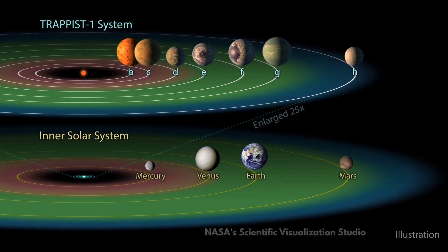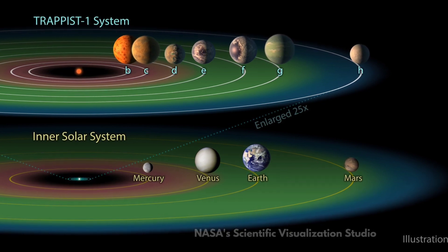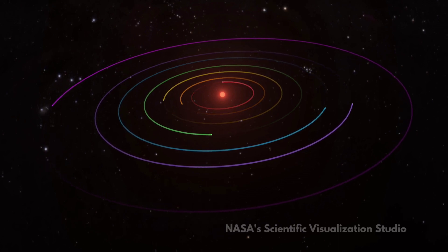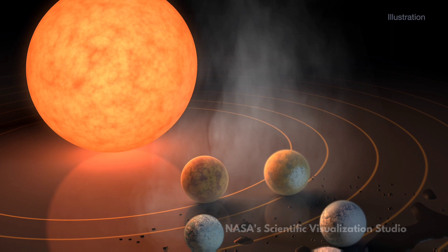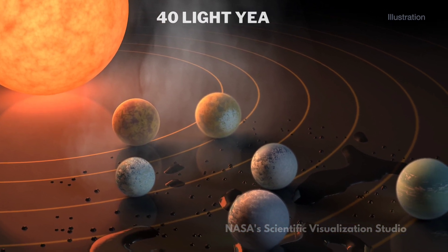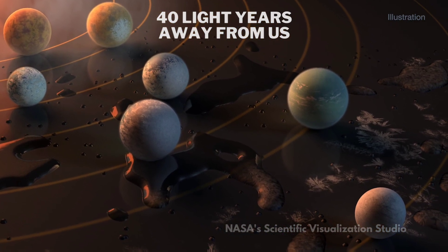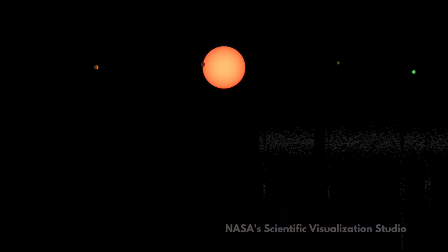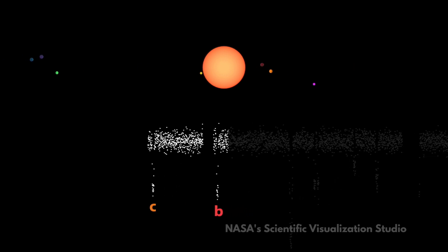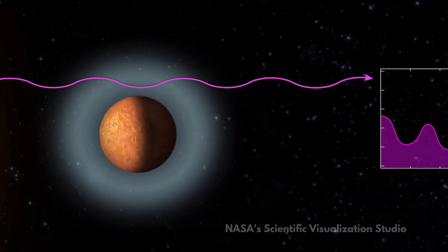But among all these discoveries, one stands out as the most shocking and outrageous ever: the TRAPPIST-1 system. In 2017, NASA announced that they had found seven Earth-sized planets orbiting a red dwarf star called TRAPPIST-1, located about 40 light-years away from us. Three of these planets are in the habitable zone of their star, meaning they could have liquid water on their surface. This discovery was hailed as a breakthrough in the search for alien life, as it offered the best chance yet of finding a second Earth.